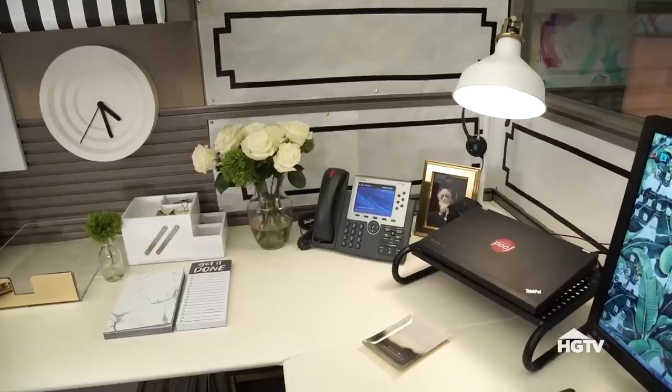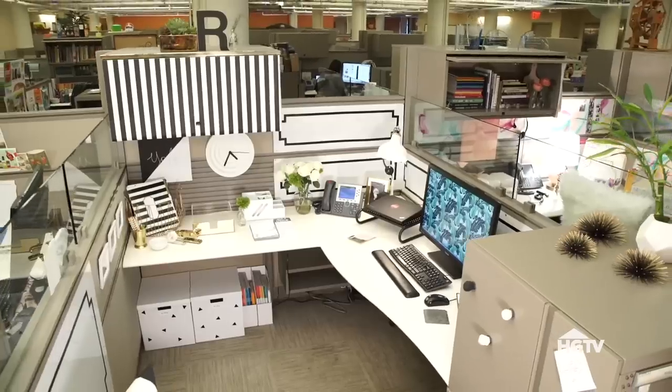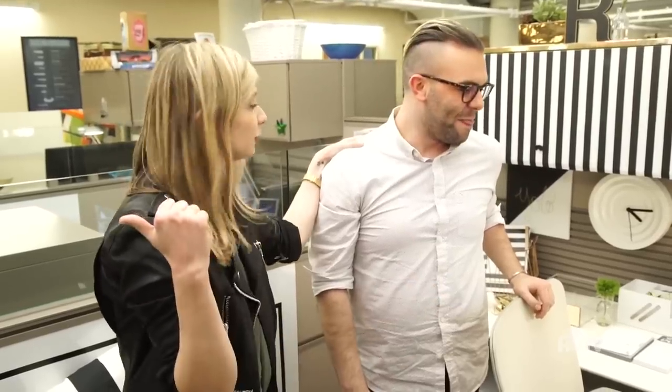It really is perfection. I love every single detail. Well, I'm so happy you love it. Thank you so much. It's been such a pleasure doing this and so much fun. You've taken up enough of my time so you get to work, and I'm going to go crash another cube.